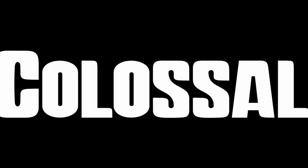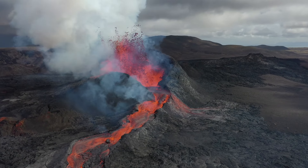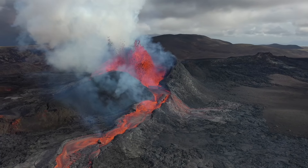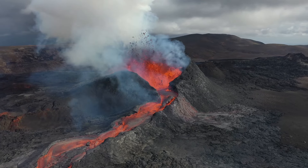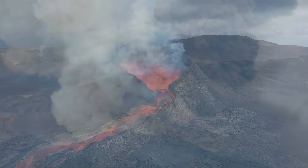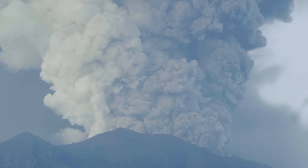We've got something truly explosive in store for you. Volcanoes. These sleeping behemoths, once spewing fire and fury, now stand as colossal monuments to nature's tempestuous history.